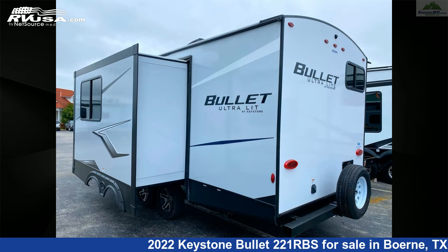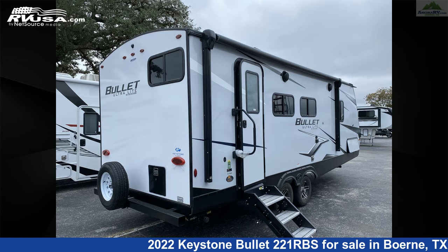Additional features include a slide-out, DVD player, CO detector, external shower, oven, and 43 gallons fresh water capacity.